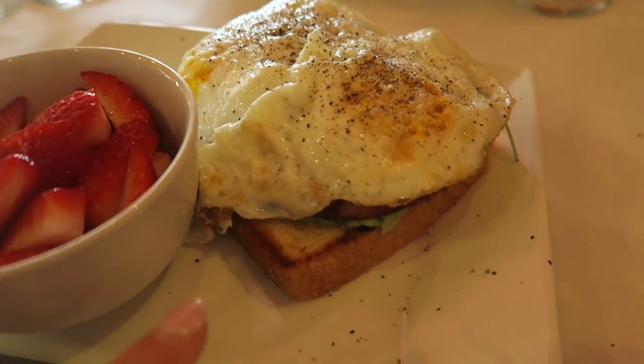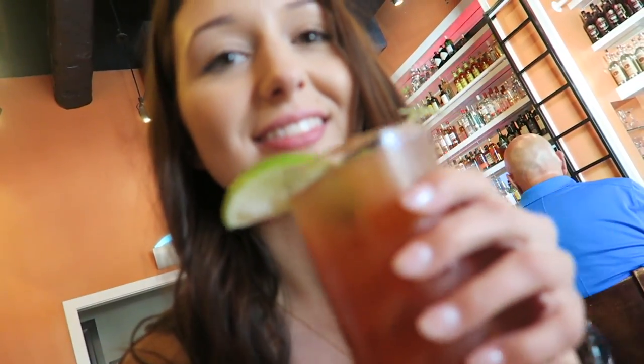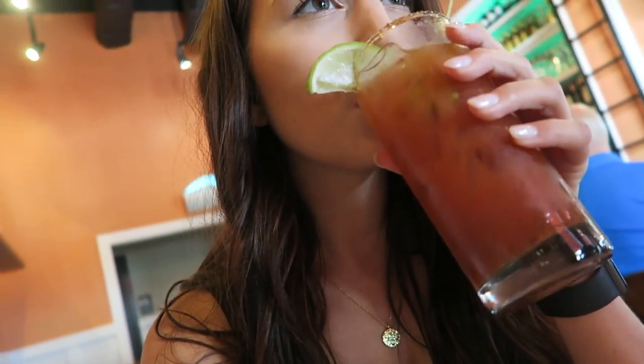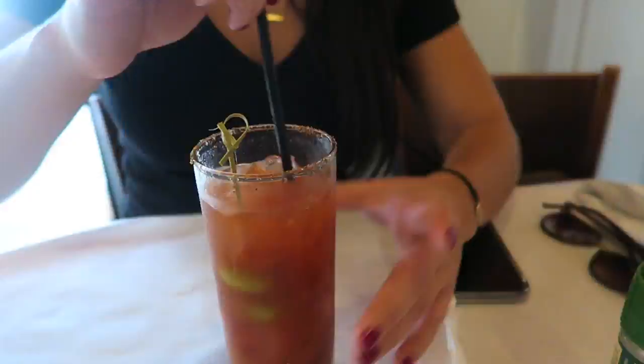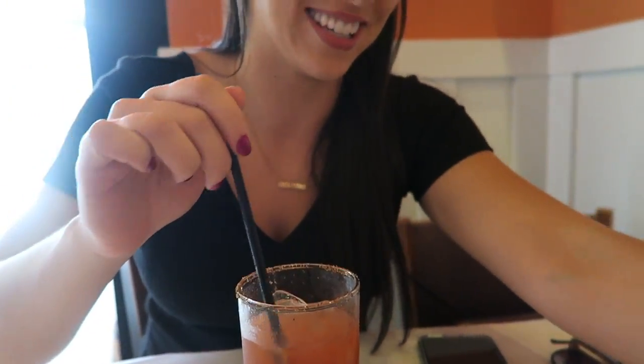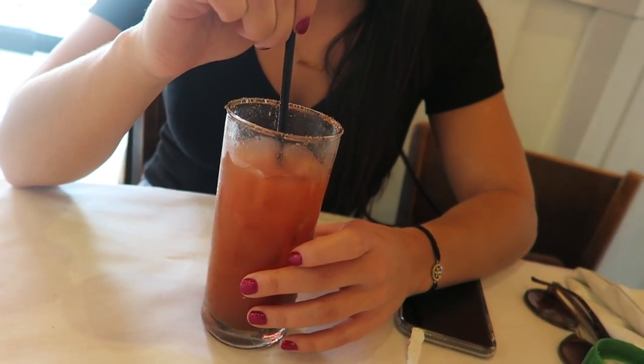We're at brunch and I just tagged Alyssa in a cute boomerang. We got some mimosas — cheers! I already drank like half of mine. I got an open-faced sandwich with ham, avocado, and egg, and a side of strawberries — brunch done right. I decided to get a Bloody Mary because they're bottomless and I've never had one before. It's not bad, it's different. My sister loves these so I wanted to try it. We tried adding lime to improve it but it's still a no.